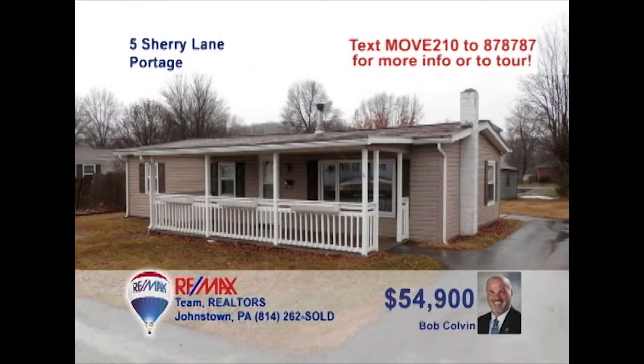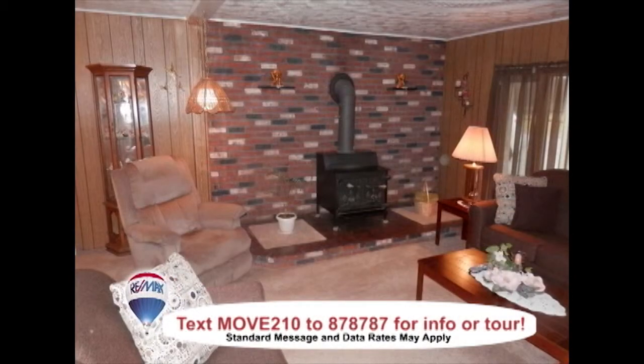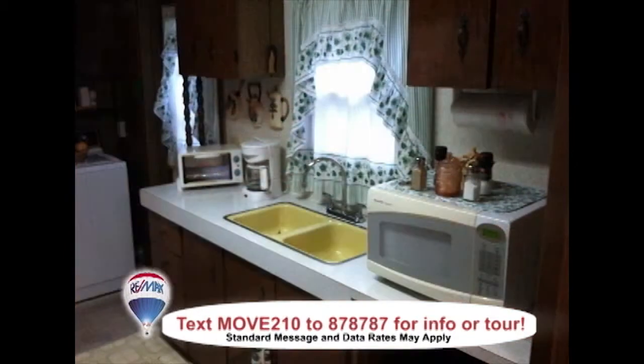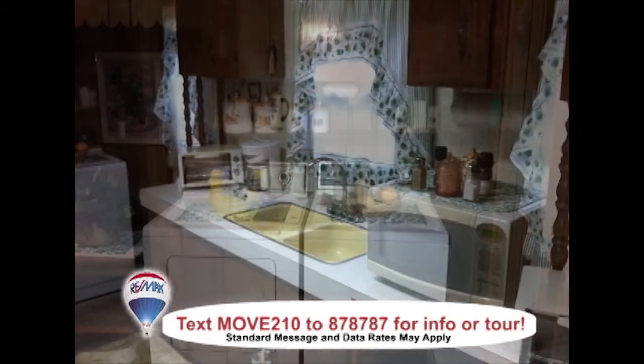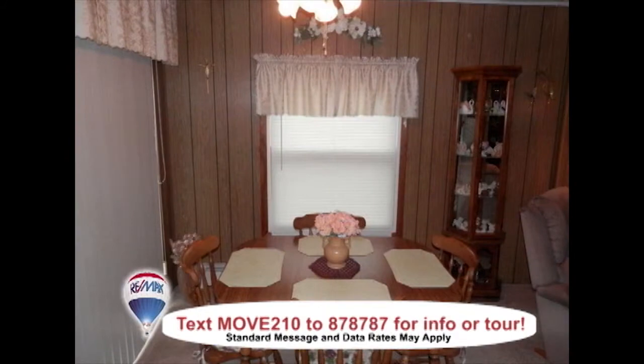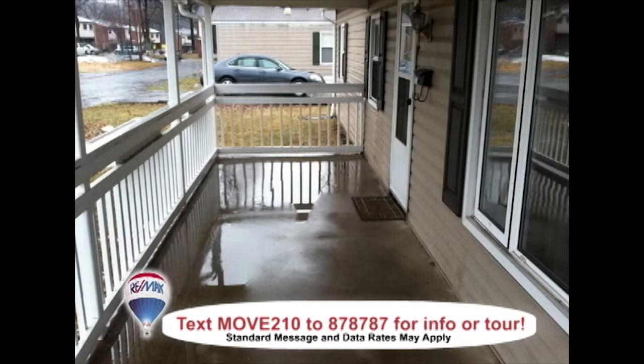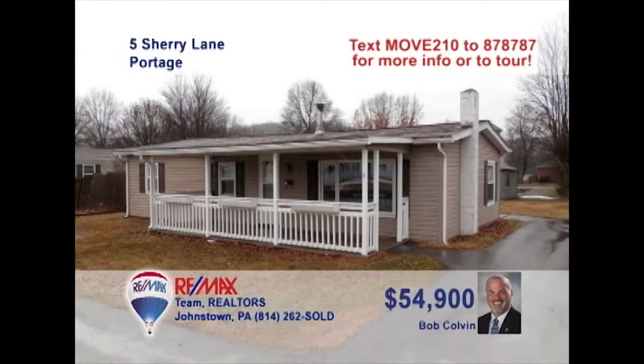Listing leader Bob Colvin presents this Portage home that's perfect for a first-time homebuyer. The wood-burning stove keeps this charming living room toasty and comfortable. The kitchen offers plenty of meal prep space, as well as a convenient laundry area. Share your family meals in the dining area. The rear patio will be perfect for a cookout, or simply relax on the covered porch. All this plus a one-year home warranty included. Contact a buyer agent to take a tour.